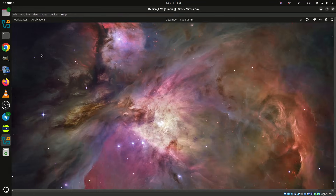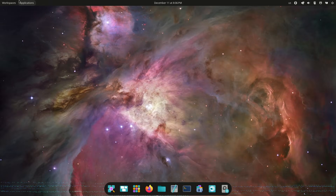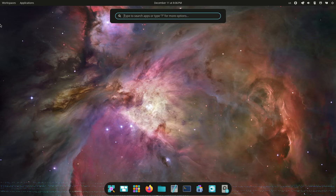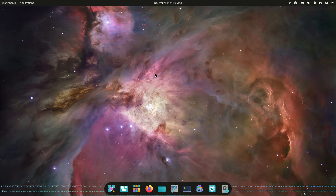It finally happened. Powered by Linux Kernel 6.17 and built on Ubuntu 24.04 LTS, Pop!_OS 24.04 LTS has arrived, marking the first stable release of the Cosmic Desktop environment and closing more than three years of development at System76.